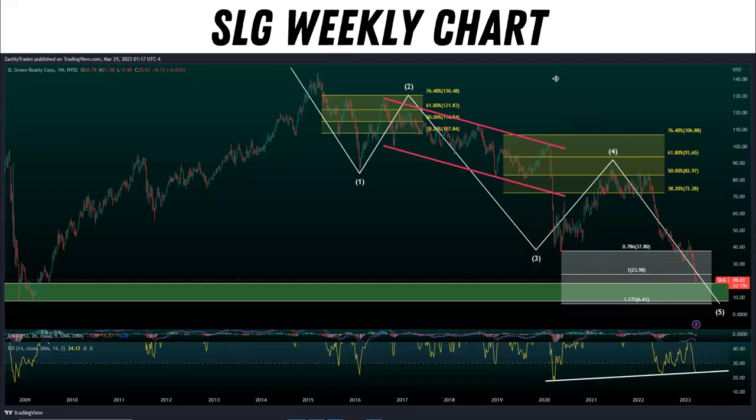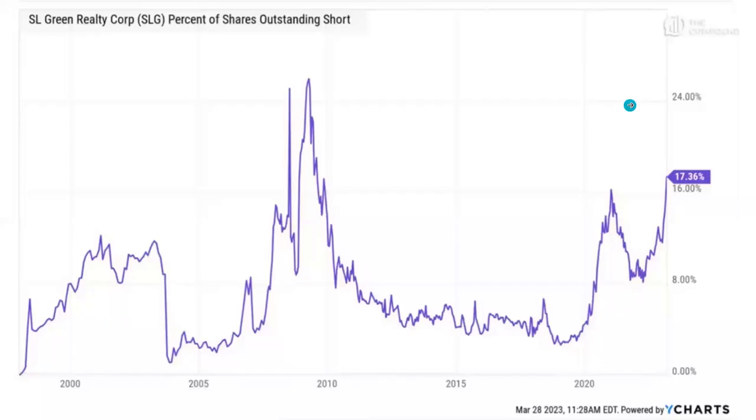I don't have any positions in this stock. I'm not telling you guys to buy or sell, but rather just trying to go over some data and present you guys information. Now, the percentage of shares outstanding short has been increasing. And as I mentioned before, this stock is related to the commercial real estate sector in New York City, and there's a lot of FUD surrounding that sector right now, specifically commercial real estate. We can see that the percentage of shares outstanding short has gone through another surge and increase, and we've also seen a huge collapse in the price of the stock.